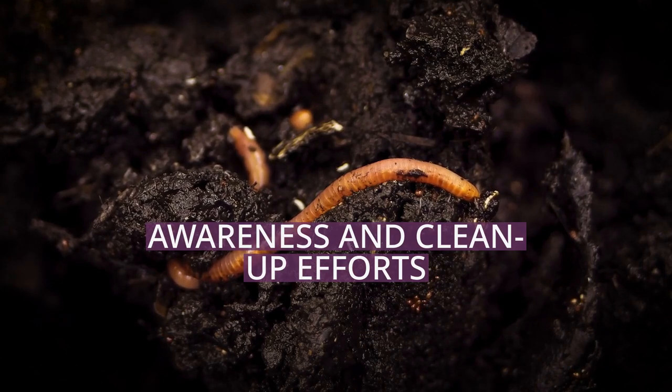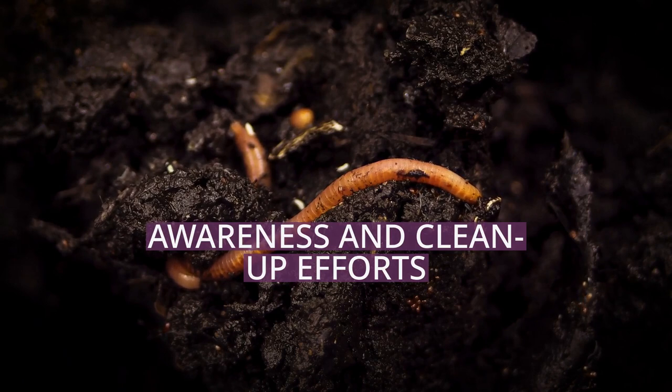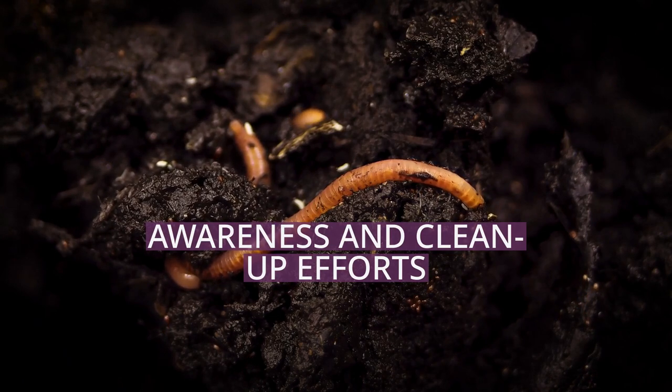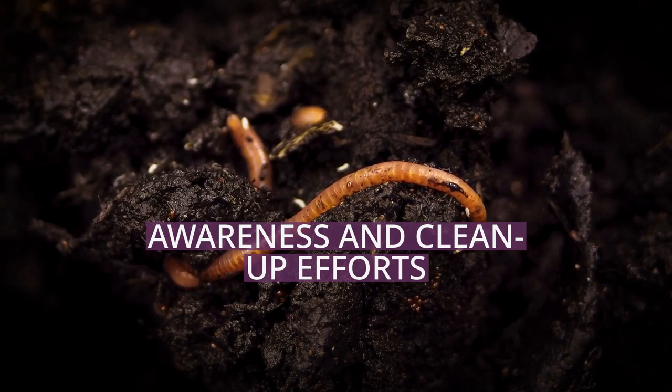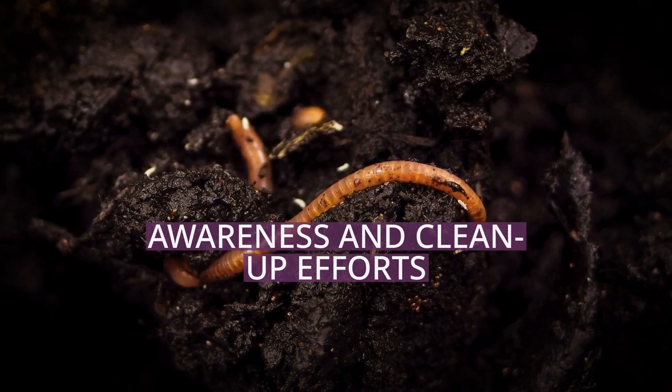On 11 April 2013, in order to create awareness, artist Maria Cristina Finucci founded the Garbage Patch State at UNESCO Paris in front of Director General Irina Bokova.